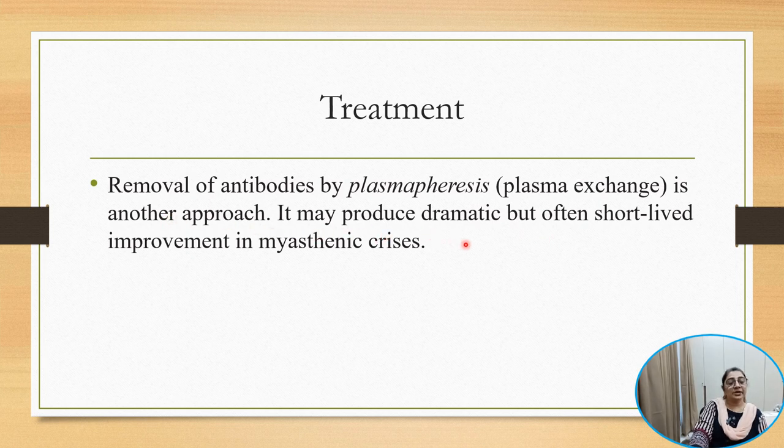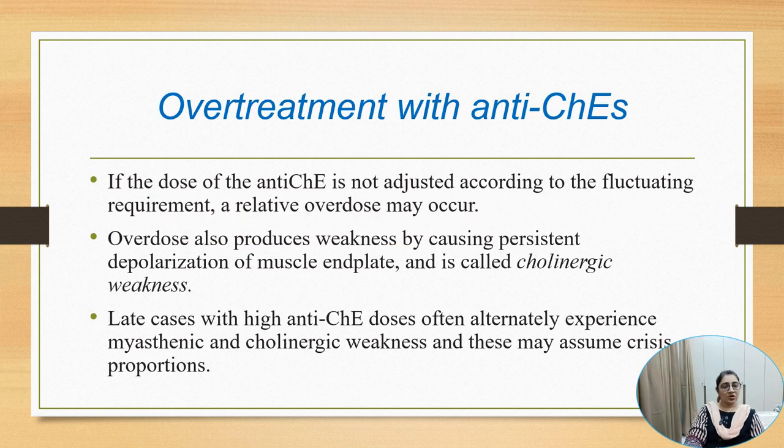Plasmapheresis may produce dramatic but often short-lived improvement in myasthenic crisis. Overtreatment with anticholinesterase can also occur if the dose of neostigmine or pyridostigmine is not adjusted according to fluctuations in requirement. Overdose also produces weakness by persistent depolarization of the muscle end plate, and this is called cholinergic crisis or cholinergic weakness. In late cases with high cholinergic doses, patients often experience alternating myasthenic as well as cholinergic weakness, which may assume crisis proportions.